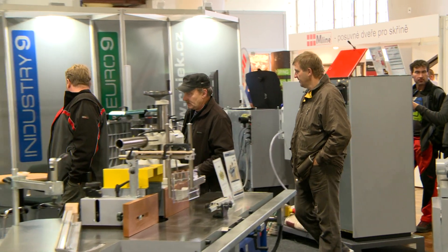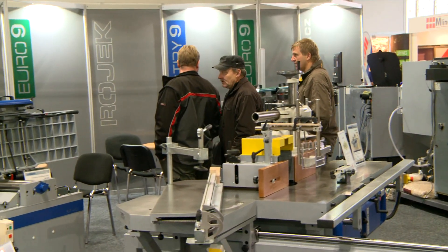In addition to the Euro 9 series, we also produce professional single purpose machines under the Industry 9 label. These professional machines are designed for multiple shift work due to their robust design.